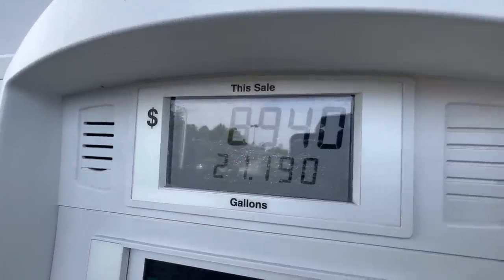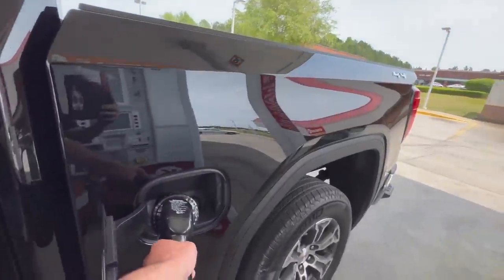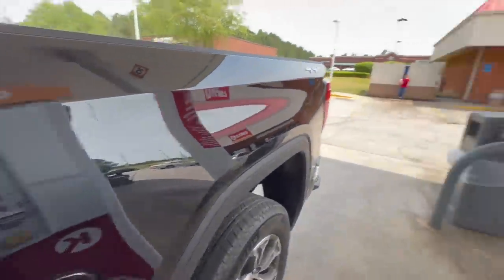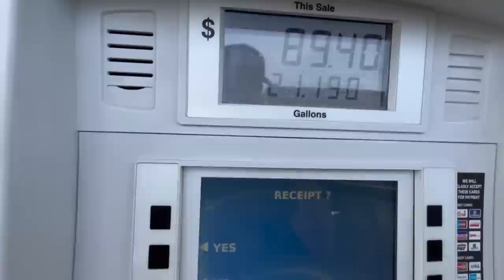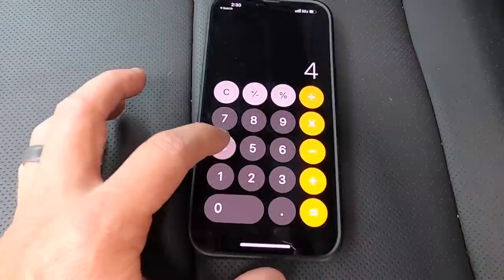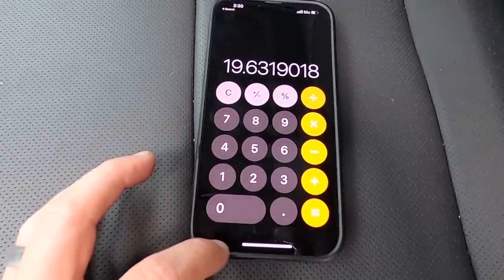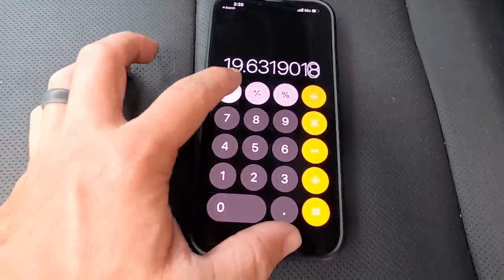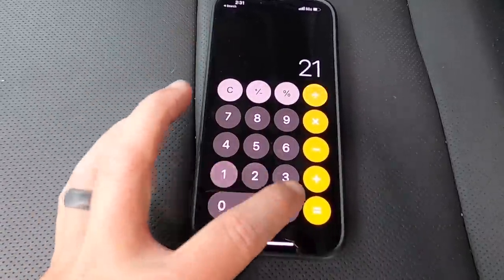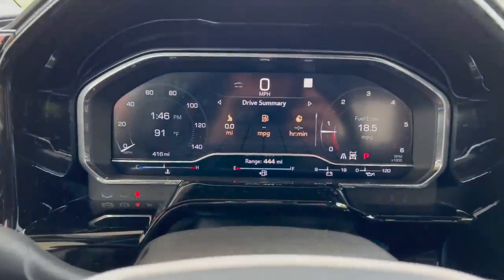We only filled 21.1 gallons and haven't broken $100, so the truck's computer gives you quite a bit of wiggle room when it tells you it's low — we probably still had two or three gallons left. The truck's got 416 miles divided by 21.19 gallons equals 19.63 MPG. It did have eight miles on it when I picked it up, so accounting for that: 408 miles divided by 21.19 gallons comes out to 19.25 MPG — a little bit better than the truck's computer was saying.